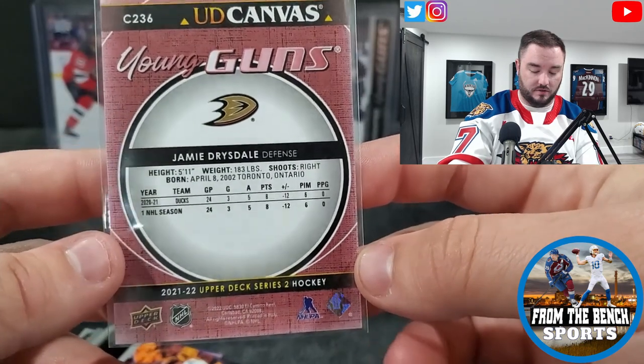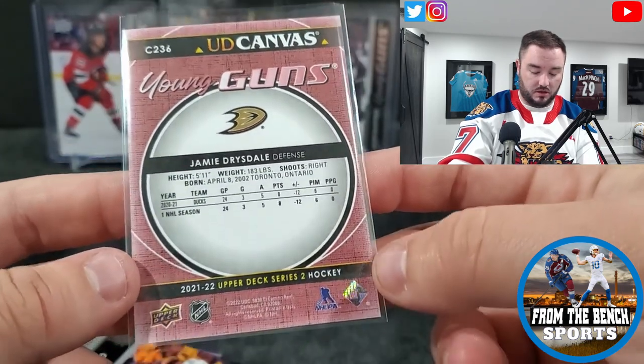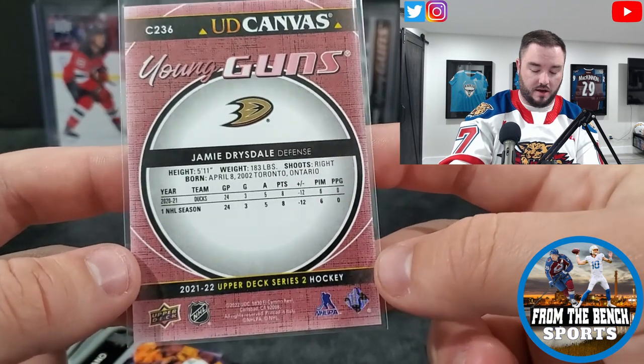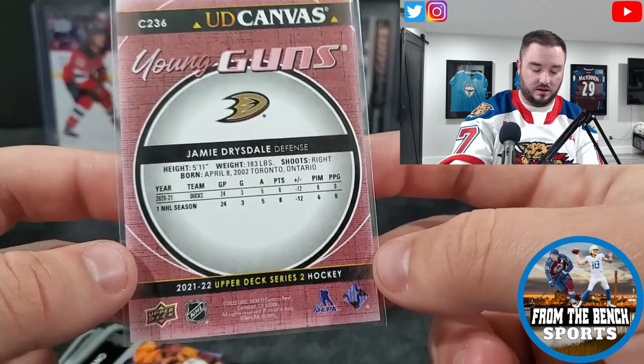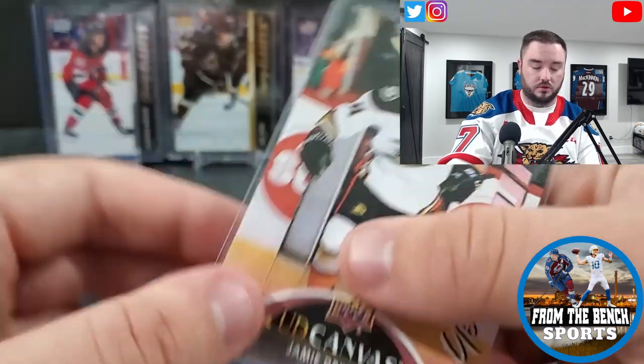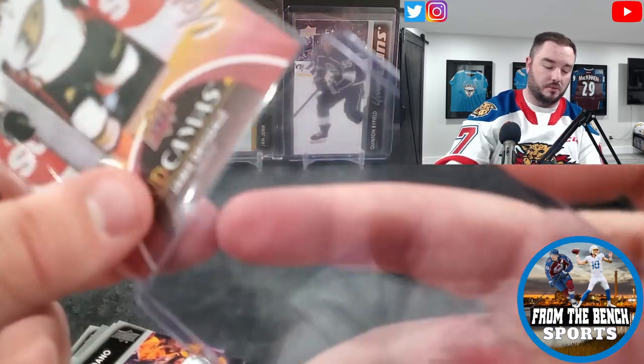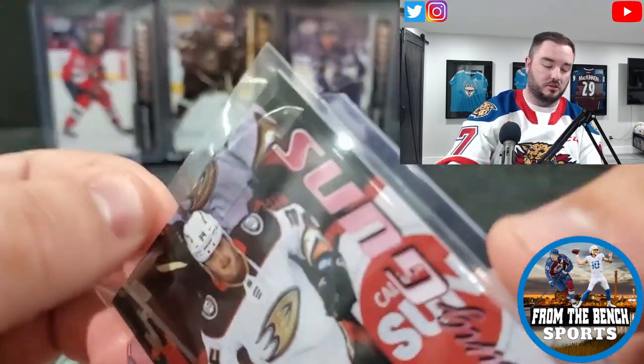Jamie Drysdale — I said I didn't have this one yet. One thing I find with the canvas young guns — maybe just me — but they're super off left to right, pretty much all of them. Every one of them is skewing on one side, so that's the only thing you'd have to worry about. But I think Jamie Drysdale's a pretty good hit here.